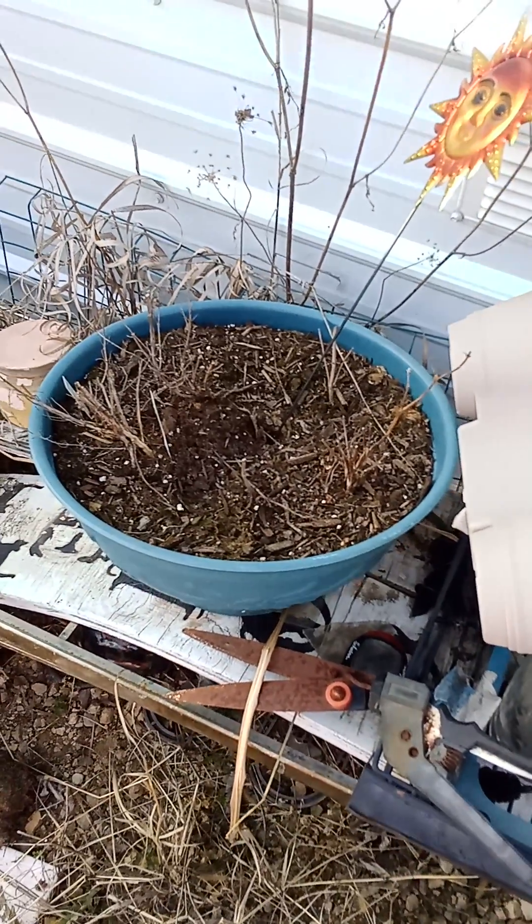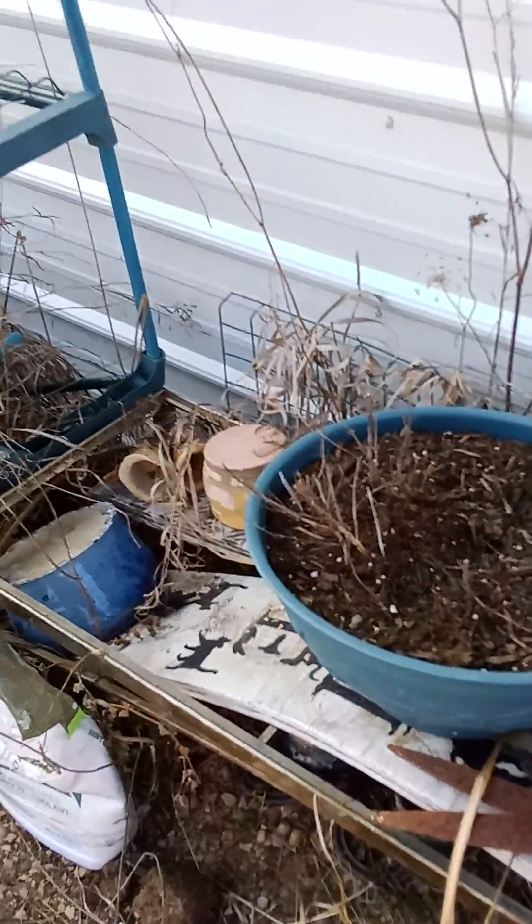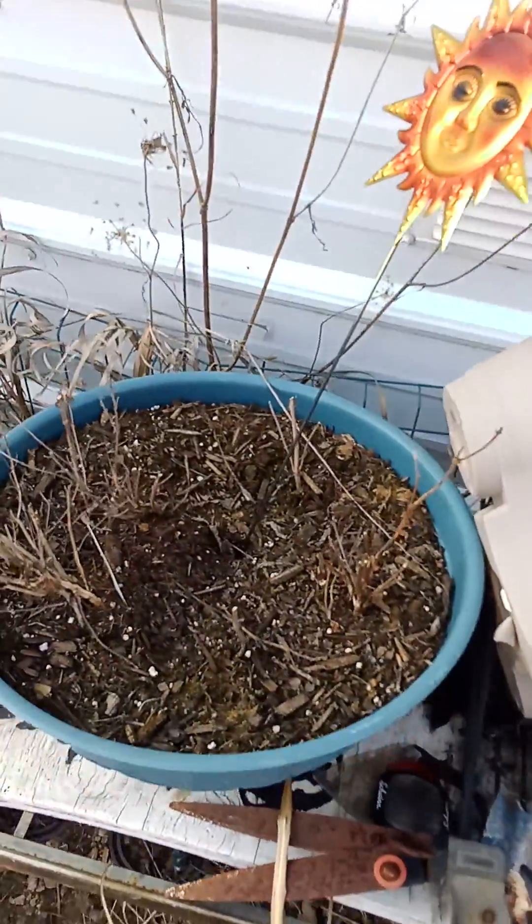All right, you guys, I'm out here. This is Candace. I'm out here cleaning up the last year's yard stuff, and I have to show you guys this because I got so excited.